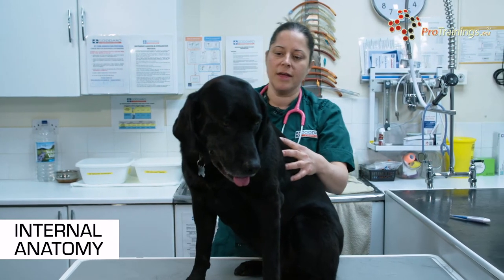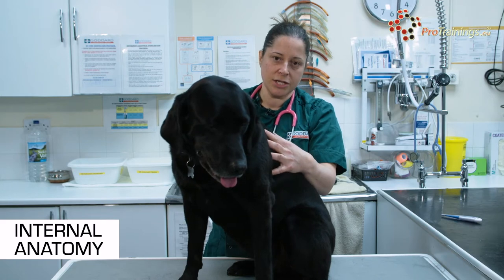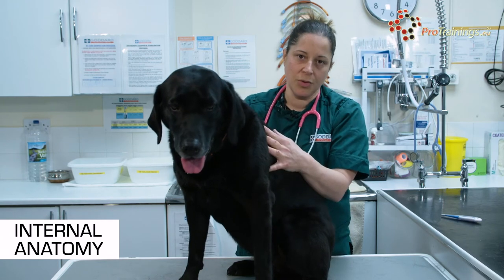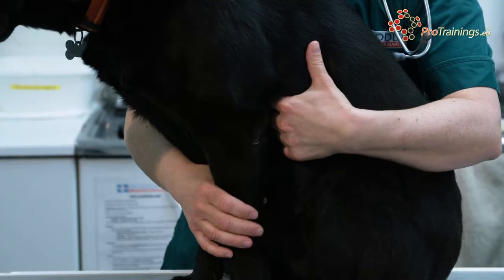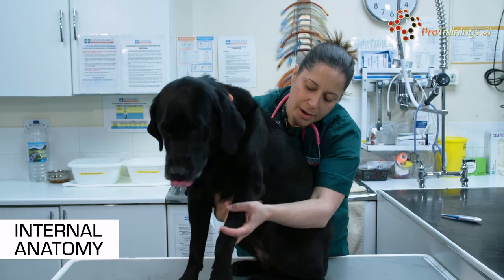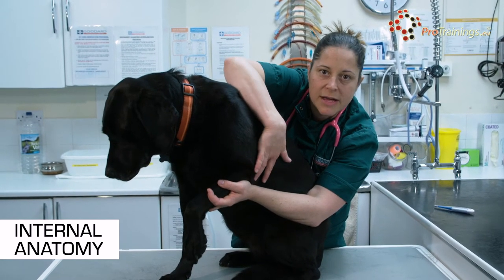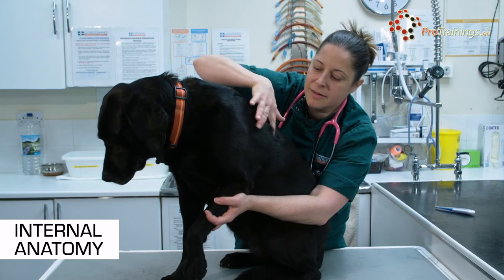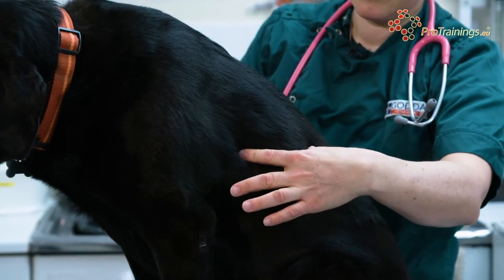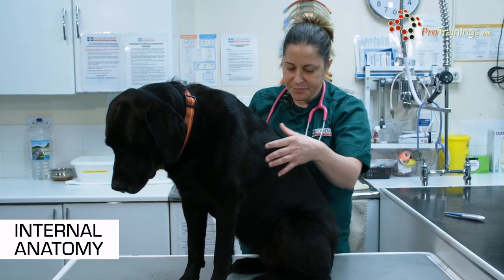When you go to the vets, you'll notice that they will examine your animal by the internal organs — by listening to the chest and feeling in the abdomen. In the chest, the main two organs are the heart, which lays on the side roughly where the elbow meets the body wall. When you bring the elbow back and it meets the chest, this is roughly where the heart is — normally between ribs three and six. The lungs will be on both sides and lay all the way back through the chest cavity.